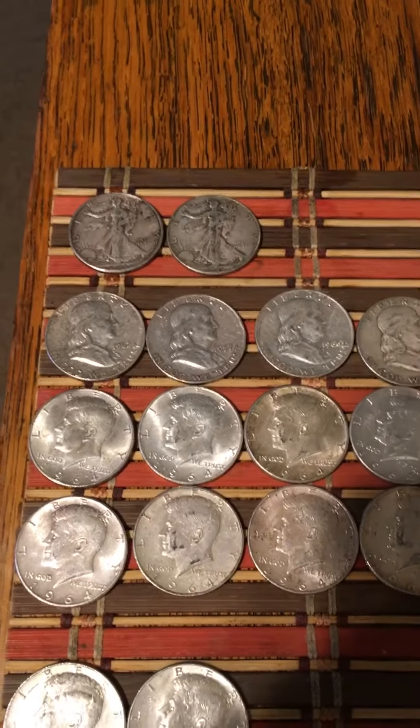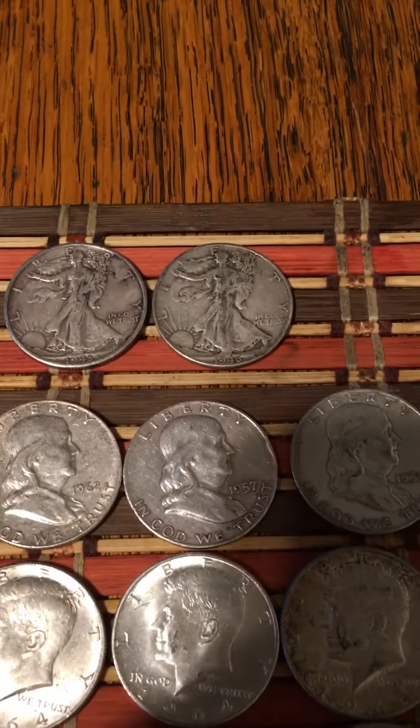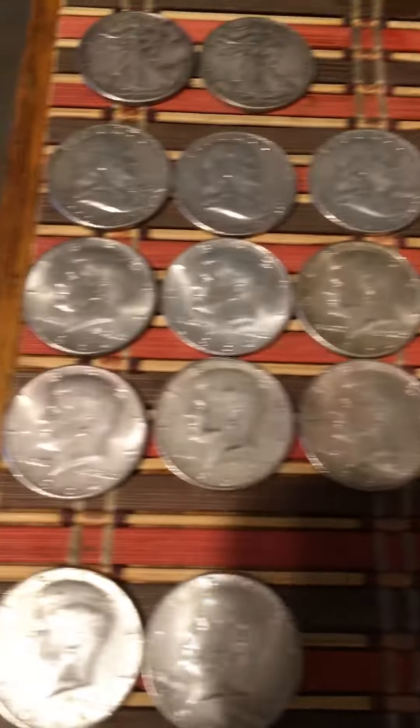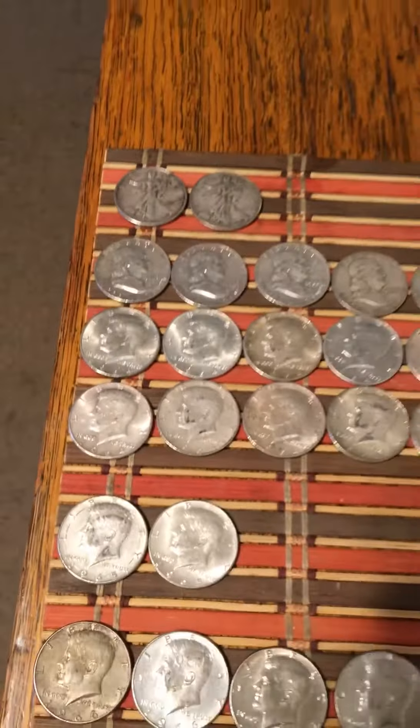My slowest week was about seven forty-percenters — about a total ounce for one week. On the Walkers I got a '46 and a '43. I got a total of 10 Benjis, all common dates, no '55s. And 15 '64s — I love those, I love the 90-percenters. 27 90-percenters total.